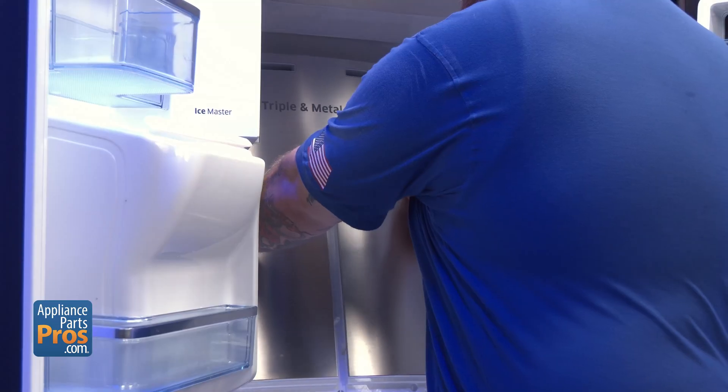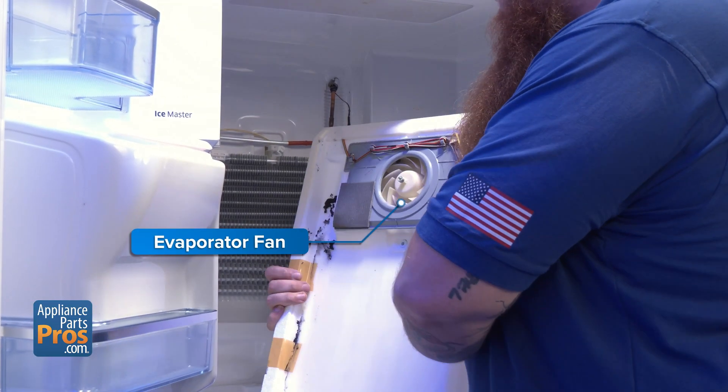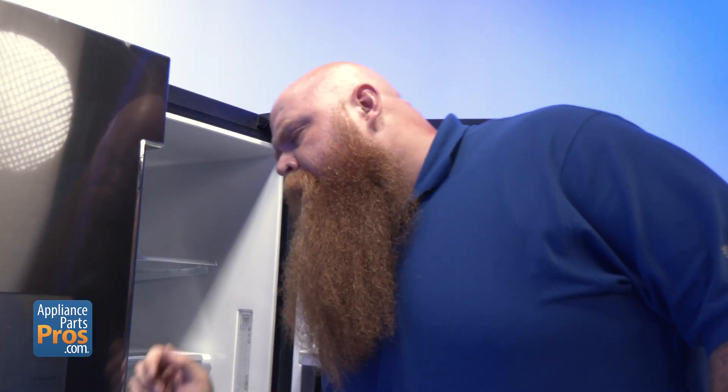Moving inside, we've got the evaporator fan or fans. Dual evaporator models have a fan in each section, moving cold air from the evaporator to where it's needed. If you hear clicking, squealing, or nothing at all when the compressor's running, that fan could be the problem. Open the compartment and have a listen.